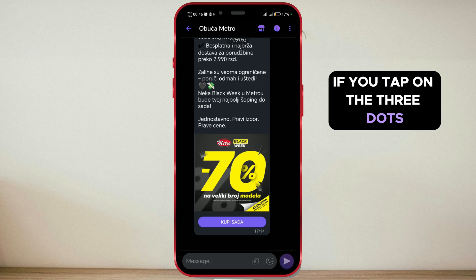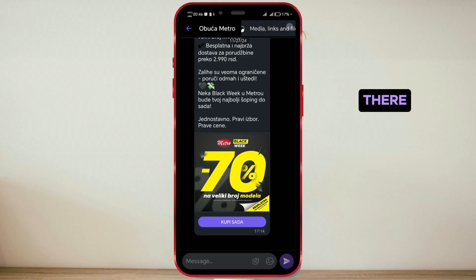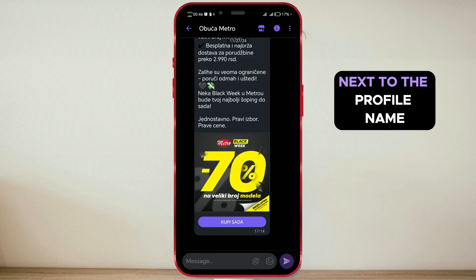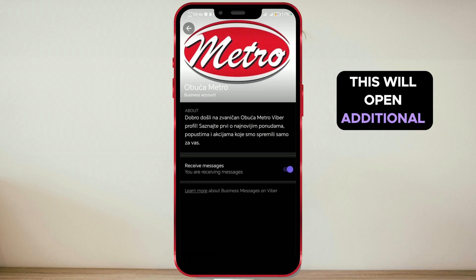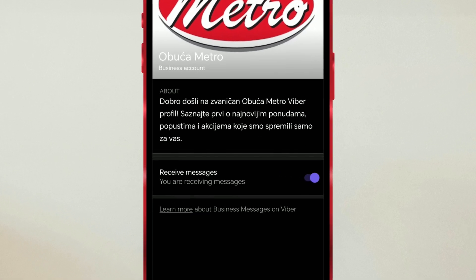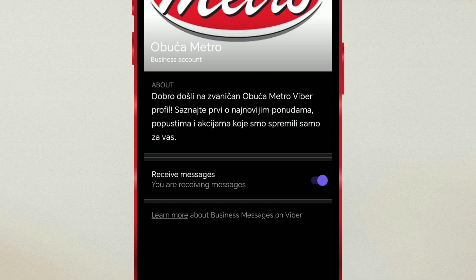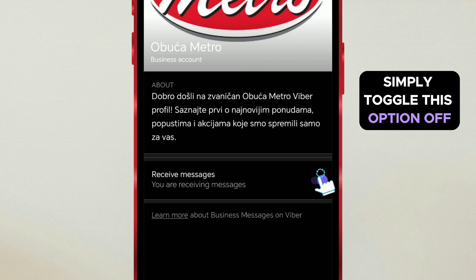If you tap on the three dots in the top right corner of the screen, you'll notice that there are no available settings there. Instead, tap on the eye icon located next to the profile name. This will open additional information. Here, you'll find the option to receive messages. To stop receiving messages from this business profile, simply toggle this option off.